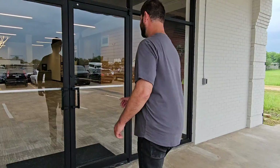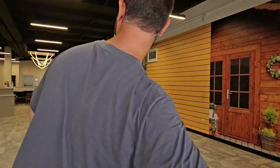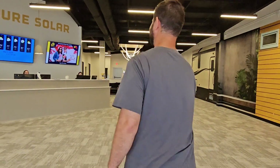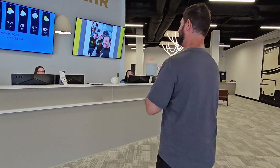Right now we're at Signature Solar's Design Center where you can come get a system design free of charge. We're going to go inside and talk to Weston to find out what they offer. Hey, I'd like to talk to Weston about getting a system design.